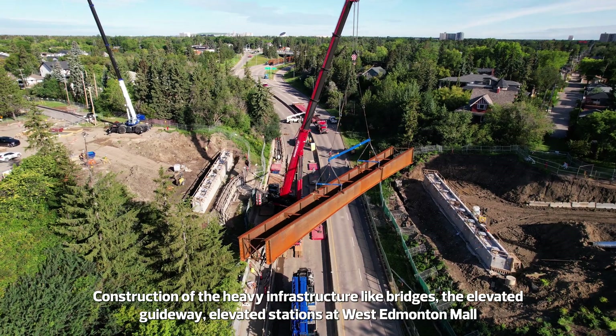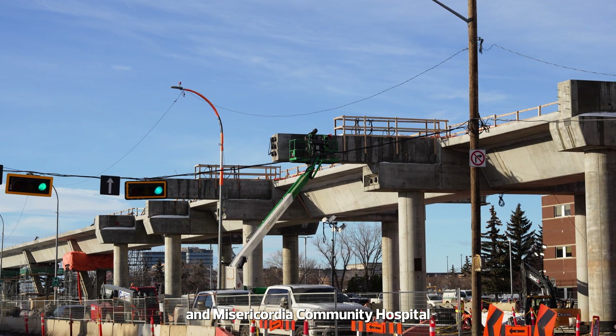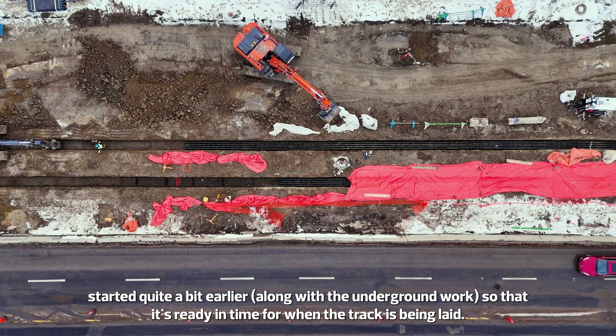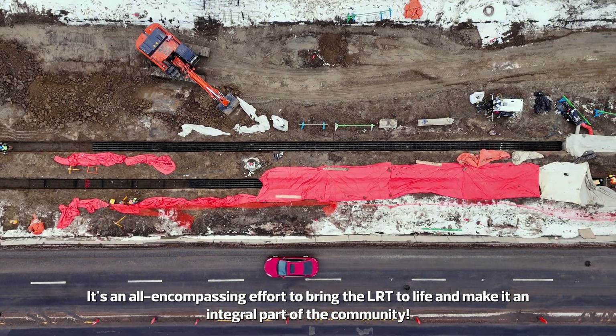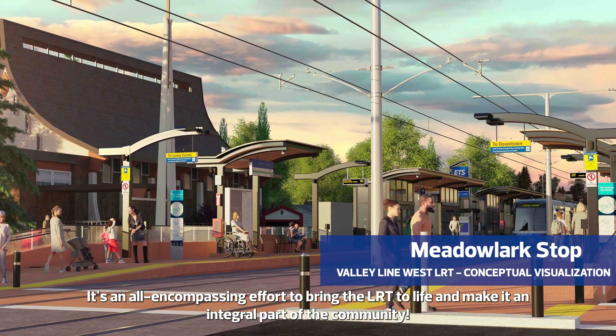Construction of the heavy infrastructure like bridges, the elevated guideway, and elevated stations at West Edmonton Mall and Misericordia Community Hospital started quite a bit earlier, along with the underground work, so that it's ready in time for when the track is being laid. It's an all-encompassing effort to bring the LRT to life and make it an integral part of the community.